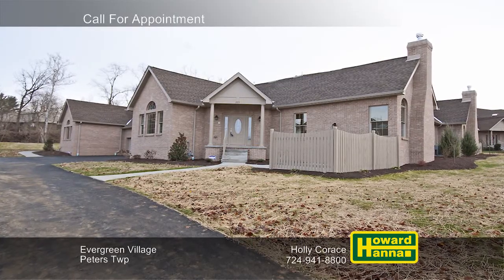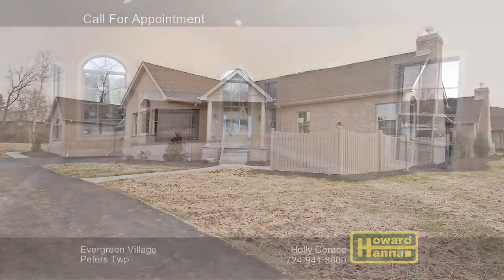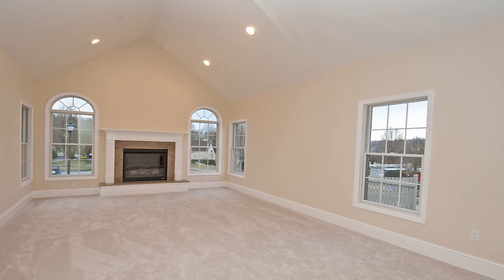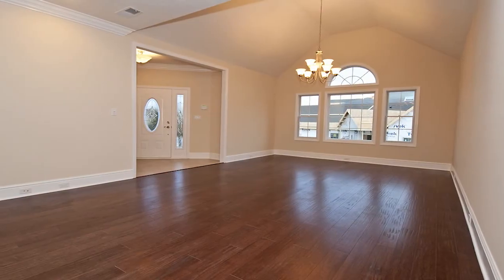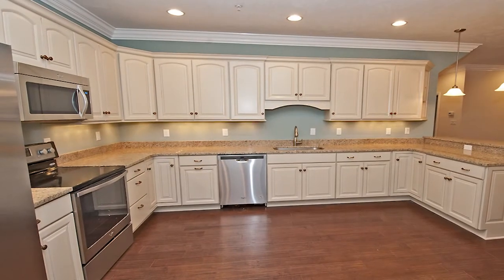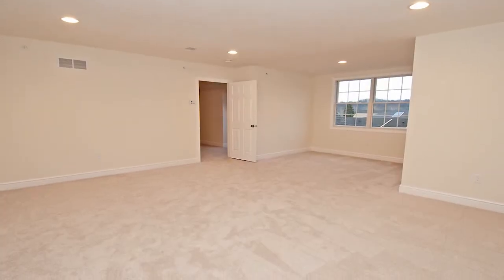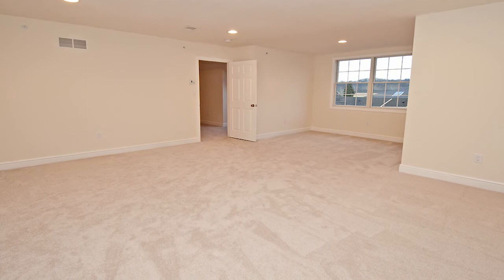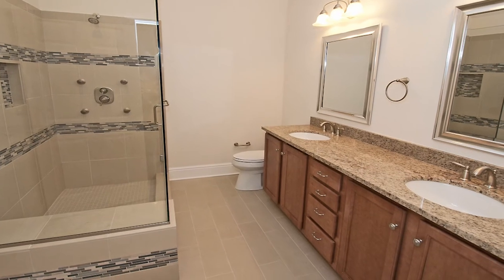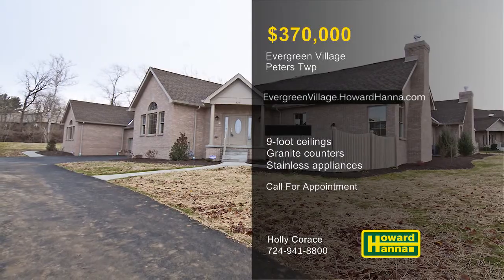A private enclave in Peters Township, the community of Evergreen Village offers three-bedroom, two-and-a-half-bath villas. You can enjoy main-floor living in an open-concept floor plan, with packages starting at $370,000. Nine-foot ceilings stand above hardwood floors, and large windows frame views of the surrounding green space. Granite counters team up with stainless appliances in the generous kitchens. The luxurious master suites enjoy the use of baths with double sinks and oversized glass-walled showers. You'll really appreciate the unit's convenient location, close to shopping and all major roadways. For more information on the community of Evergreen Village, please contact Holly Corris.